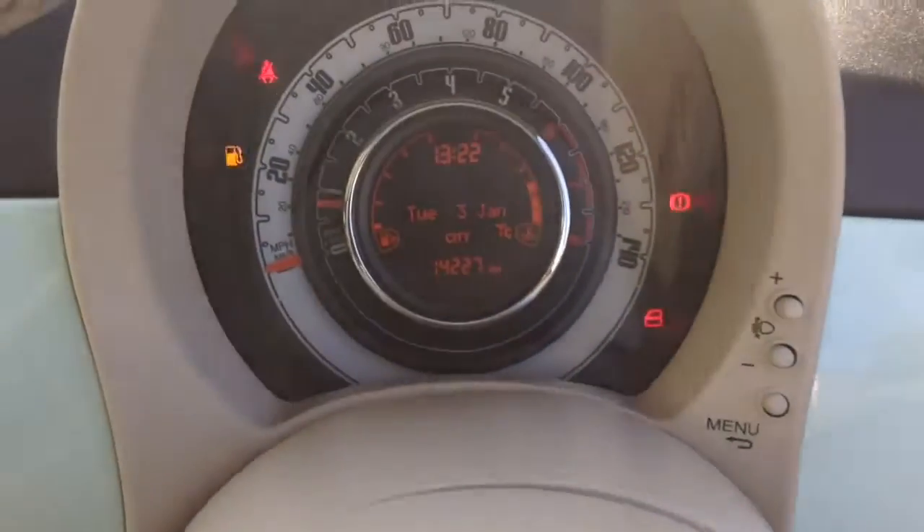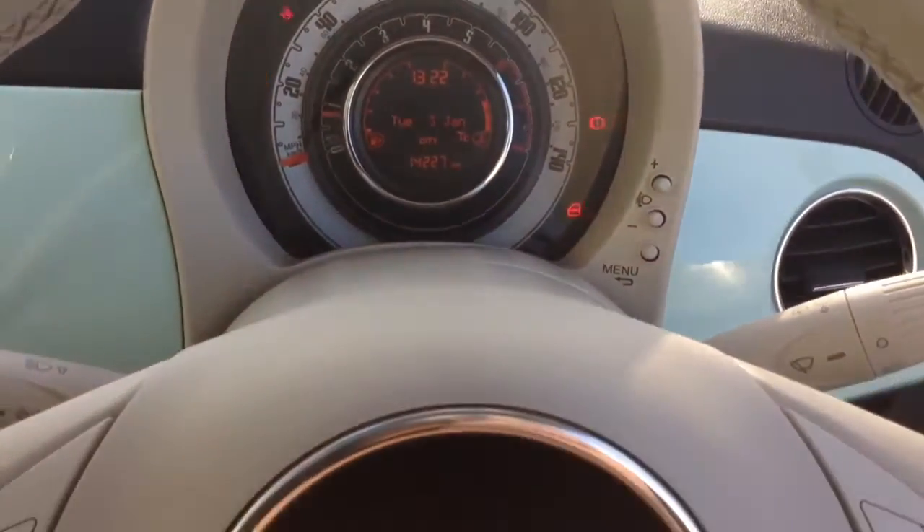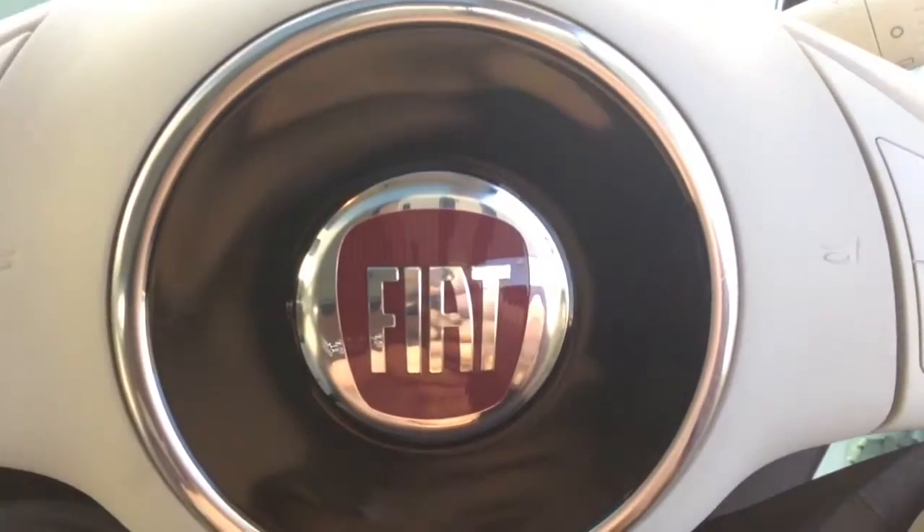On the main dash you'll see this vehicle is under 14,227 miles. Thank you for watching. A quick reminder that service plans are available on this vehicle from £9.95 per month.